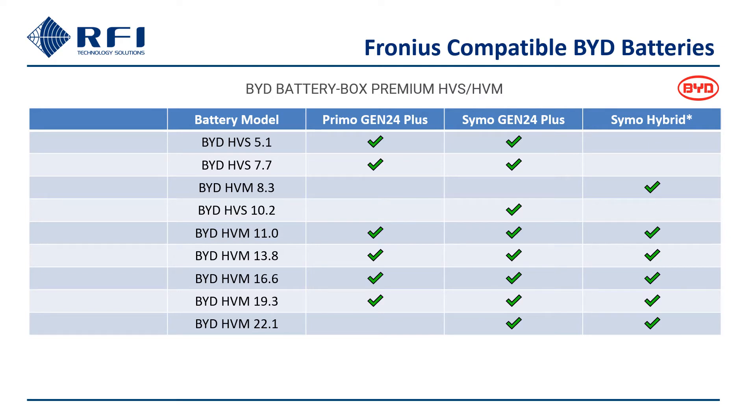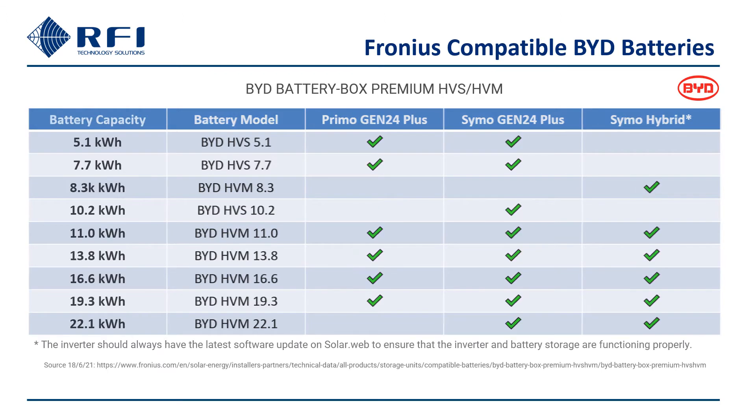This compatibility data is widely available and RFI can assist as required. There is a range of storage capacity options from 5.1 to 22.1 kilowatt hours, giving you the flexibility to design a system that best meets your customer's energy usage needs and budget.